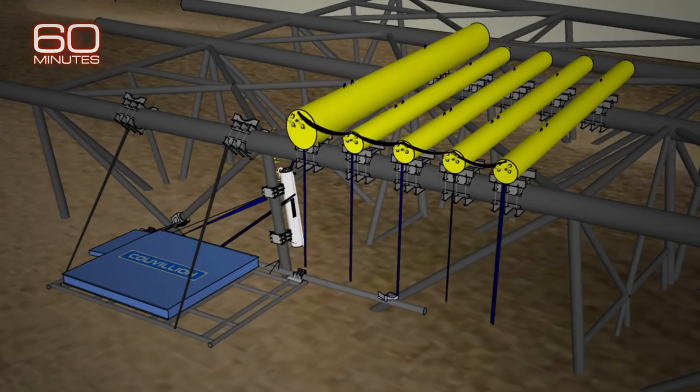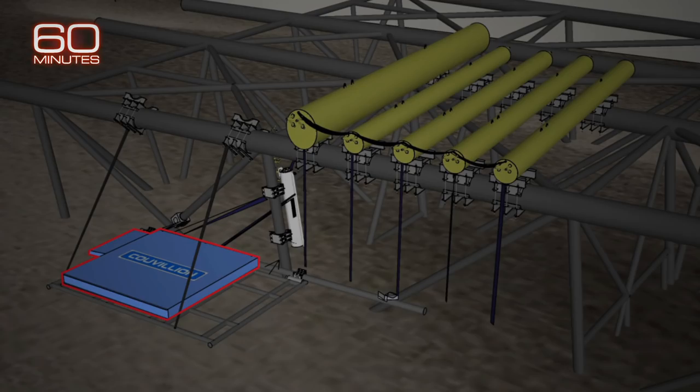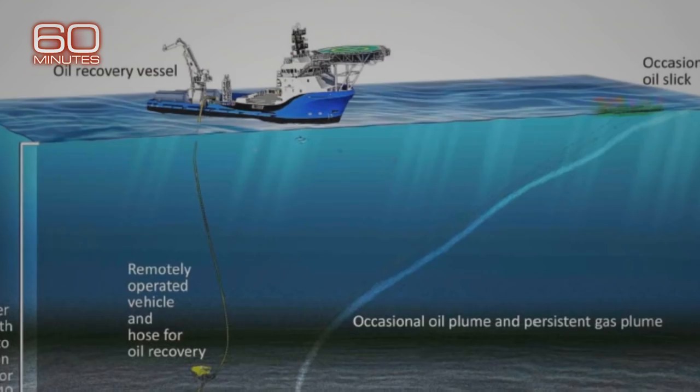They even tested their invention in the backyard pool, then in full-scale tanks to make sure it worked. Against steep competition, their proposal was chosen by the Coast Guard in late 2018. The blue box would act like a cap collecting leaking oil and gas, which would be separated in the white tank, and the oil would go to storage in the yellow tubes.